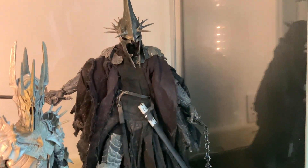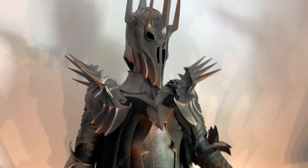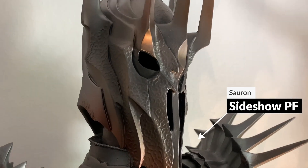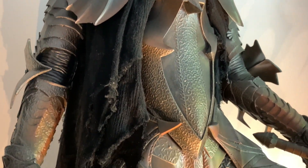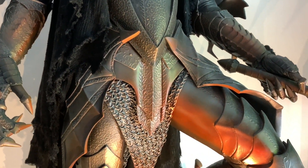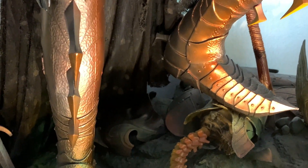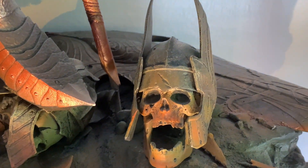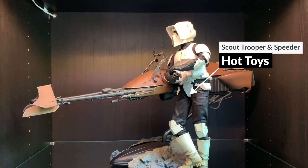Then one of the Toy Biz range — Sauron — and then the Asmus Witch King. And the quarter scale Sauron from Sideshow — this one is just a centerpiece, really. It's one of the first things you look at when you come in the room. I just love the detail they put on here and the scale of it is just really impressive — even down to the floor, the lava flow along the bottom, the skulls. It's amazing how much effort they went to with that one.